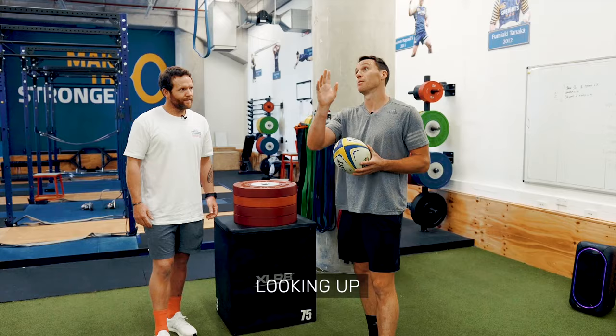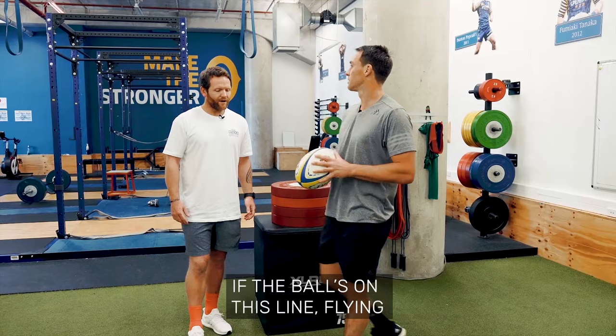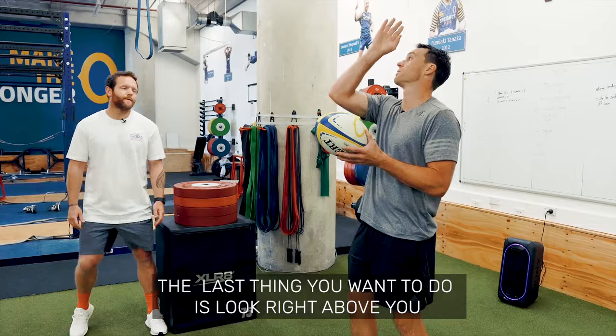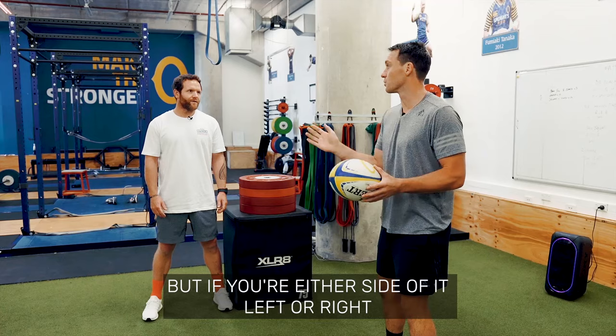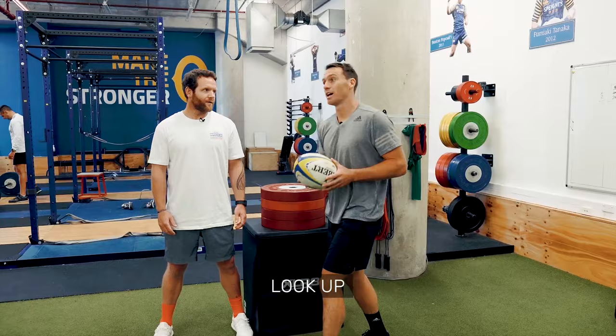I'm quite big on getting at it from the right-hand side, so I quite like tracking around to the right, looking at it, and then getting my approach from there. If the ball is on the line flying, you're actually getting yourself to the right of it so you can get off your left foot to get up. Because the last thing you want is to be looking right above you directly — that makes it hard to get up. But if you read the side of it, left or right — for me I like being on the right-hand side — lock up and then make your approach.